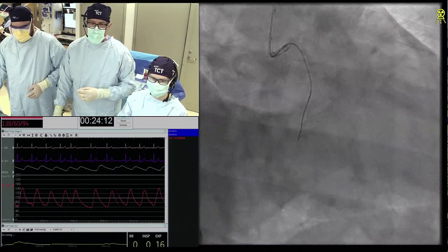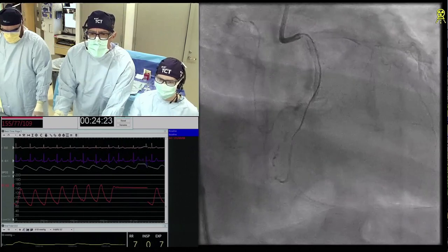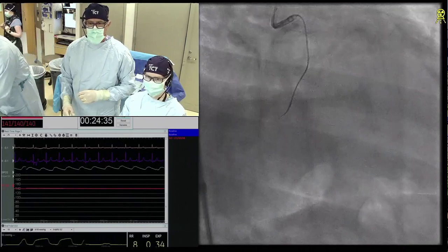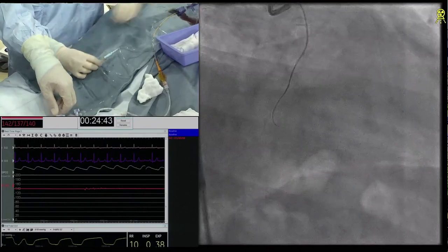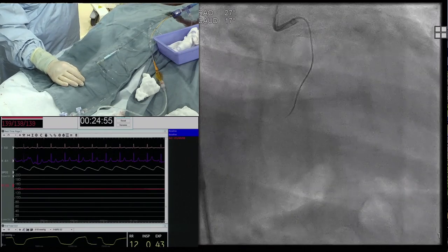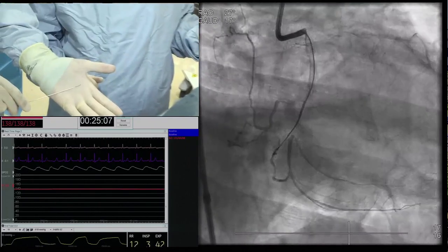So are you guys trying to form a knuckle? We are. What we're seeing is we're probably bouncing off the distal. Just keep pushing. So how do you go about forming the knuckle and pushing it forward — does the knuckle shape matter? How big the knuckle is matters. The size of the knuckle matters if you're contemplating ADR — you want to keep the knuckle small, and Mongo is an excellent wire for keeping the knuckle size small and the sub-intimal space small.